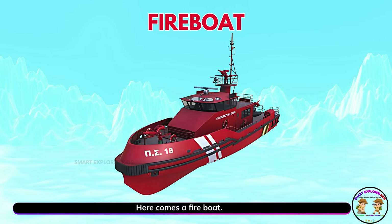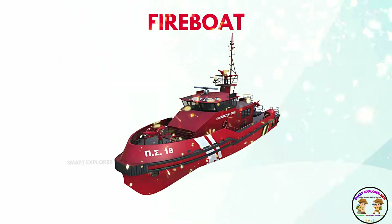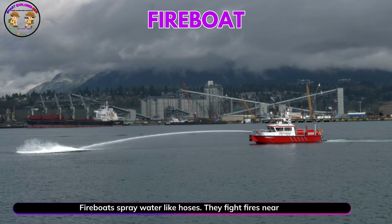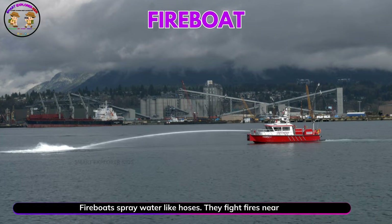Here comes a fireboat. Fireboats spray water like hoses. They fight fires near the water.